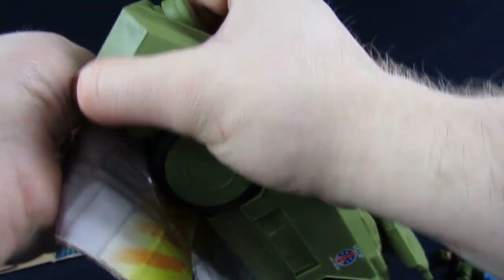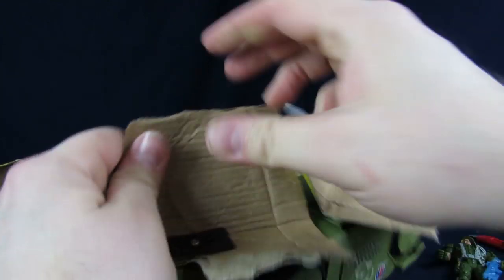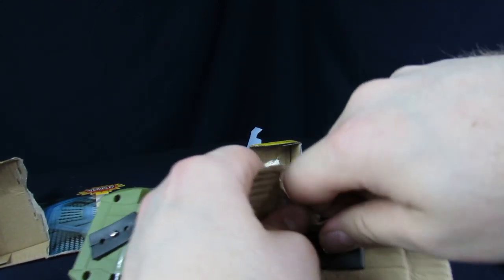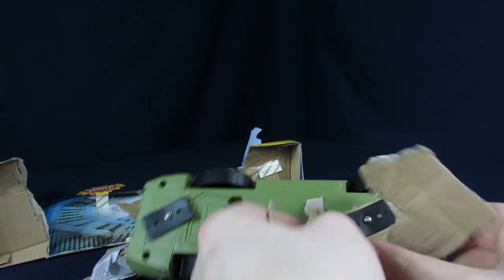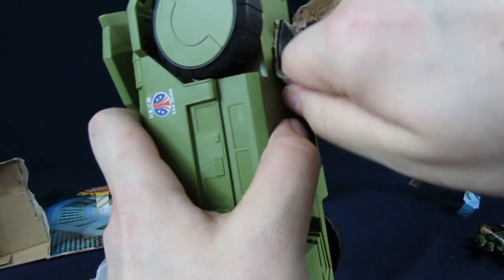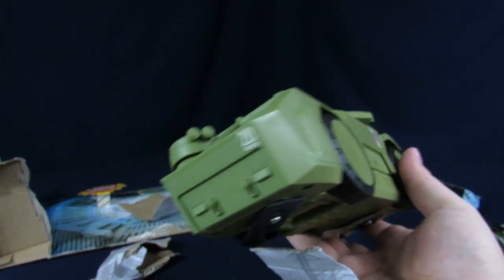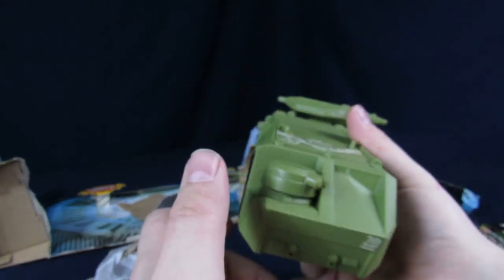I'm going to try to get off as much of the cardboard as I can right now, because I don't have a screwdriver currently. The struggle is real. Here's the intersection of the APC — Armored Personnel Carrier. It's kind of neat.